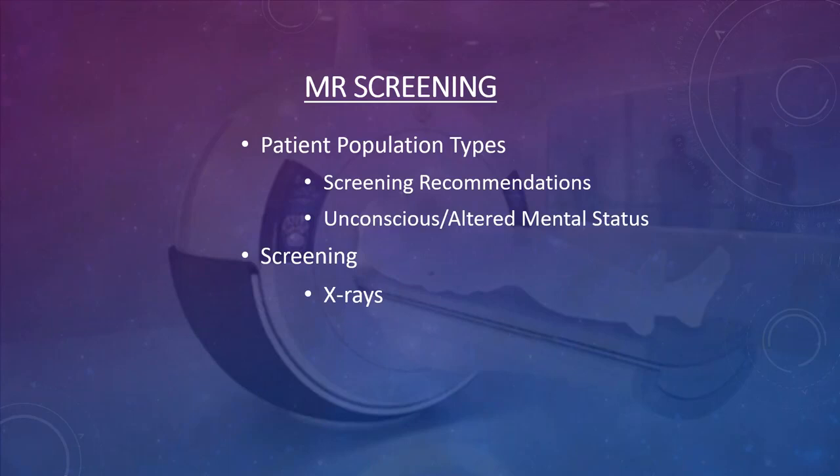Inpatients fall into a slightly different category because they are already in the hospital and many recent exams are available through medical records. It is always a safe bet to screen inpatients at least once, and ideally twice. If the patient is alert enough, a level two person or nursing staff can call them on the phone and get them screened before they arrive in the department — this is a great way to identify any problems in advance.